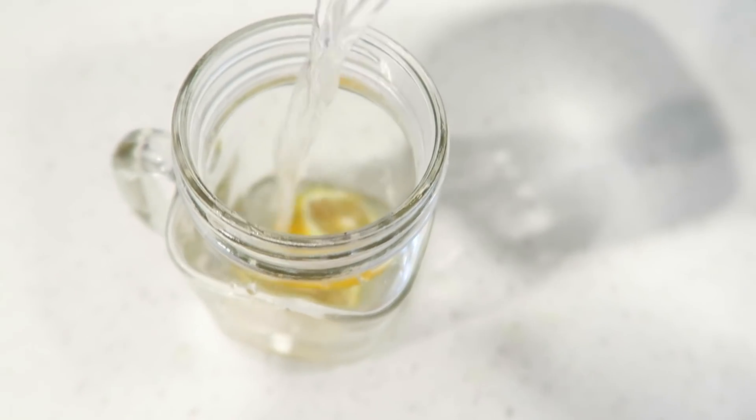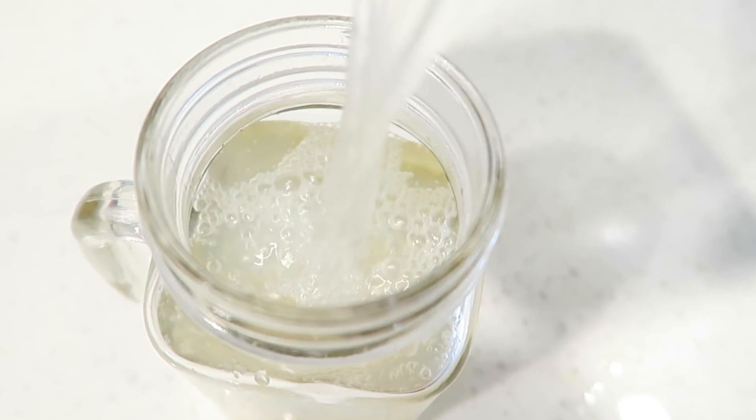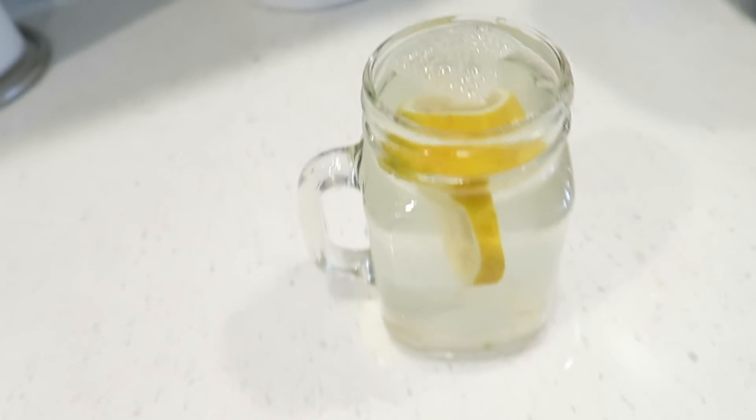Good morning, dolls! Welcome back to my YouTube channel. Today I have a special what I eat in a day. My favorite way to wake up in the morning is with a nice fresh glass of lemon water. This is my favorite way to hydrate after hours of sleeping and it's also great for detoxifying.